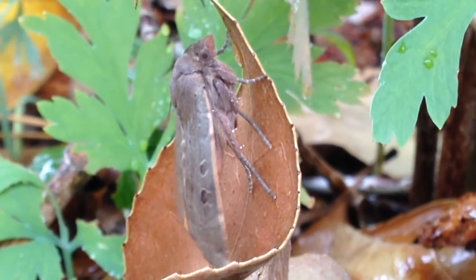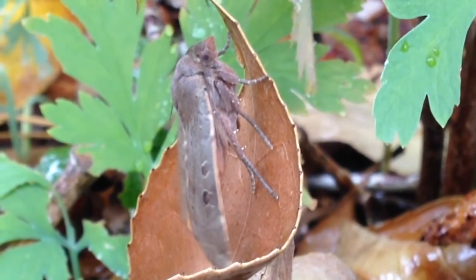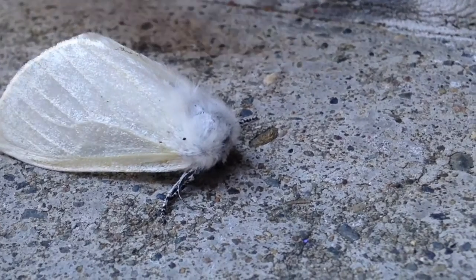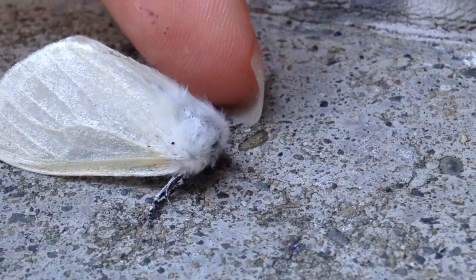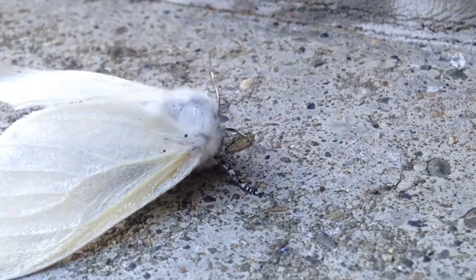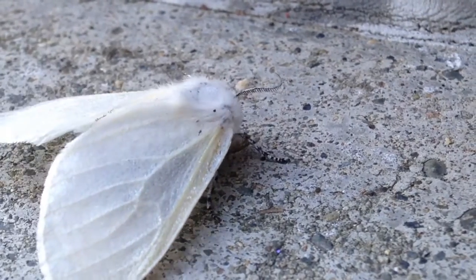I often feel that the majority of the butterflies and moths I see in my neighborhood are introduced species, like this white satin moth, whose caterpillars feed on willow and poplar trees. I bet if people planted more native plants, the native butterflies and moths would return to urban spaces.